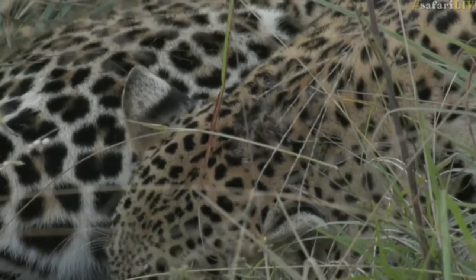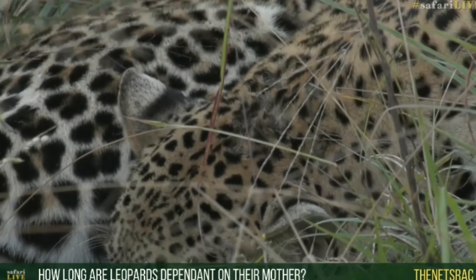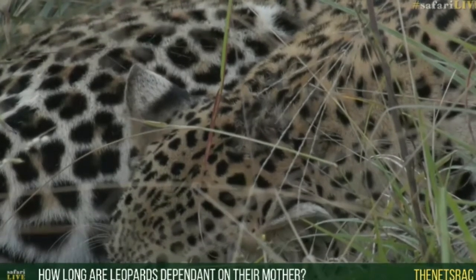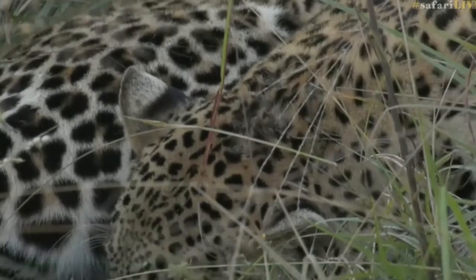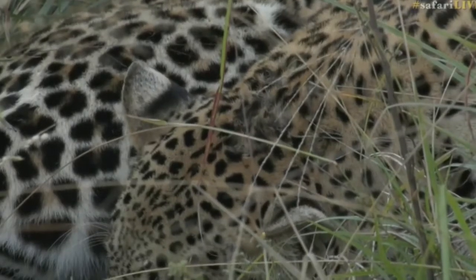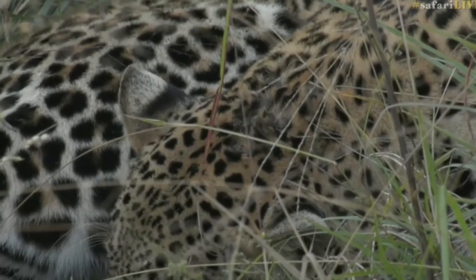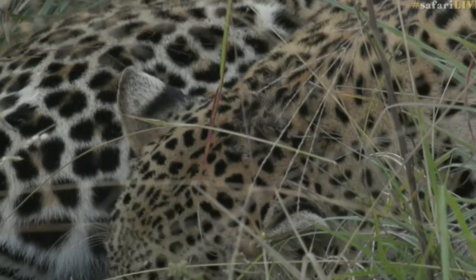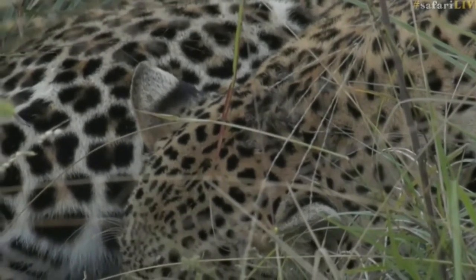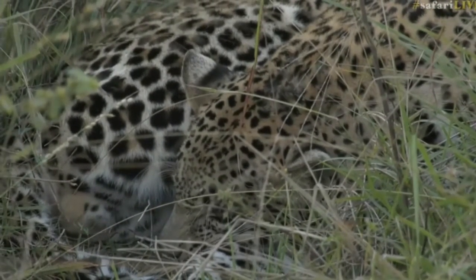Lynette asks how long leopards stay with their mother. Generally leopards are with their mom anywhere between 14 months and two years. I've seen extremes on both sides — one leopard left its cubs at 10 months old and did survive, and Hassan and Shungila unfortunately have been without a mom since one year old. On the other extreme, I've seen a young male stay with his mom until almost four years old, which is unusual. Generally 14 months to two years is when they leave.